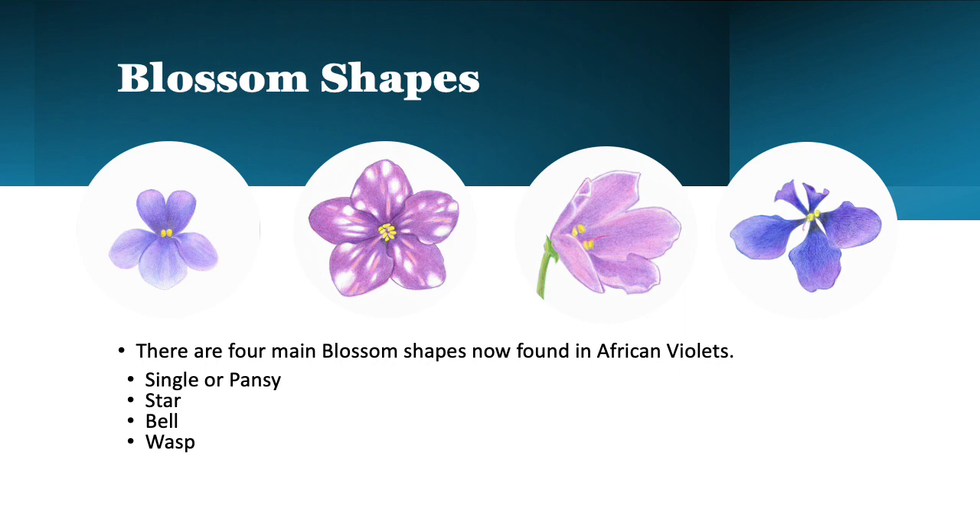As you can see here, there are four main blossom shapes that are now found in African violets and many variations upon that. So there's the single, or now called the pansy, the star, the bell, and the wasp.